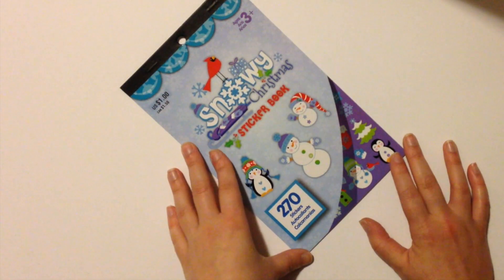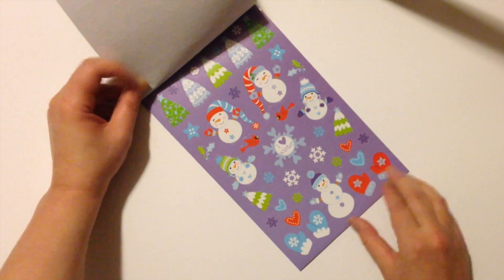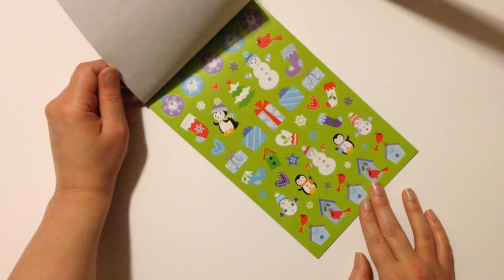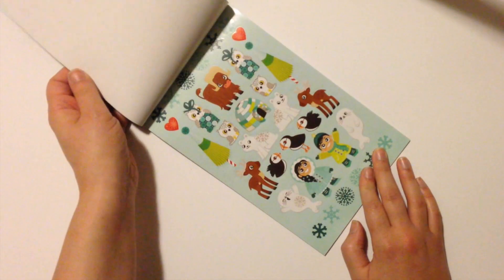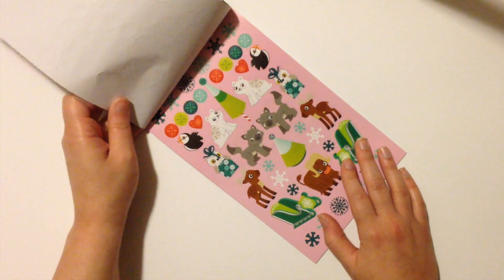I also got two wintry books that I can use in January even once the holidays are over. The first one is Snowy Christmas — it has snowmen, penguins, and an 'I Love Winter' sign. There are still some Christmassy designs but it'll totally work for the first week of January. And then Northern Bound is adorable — it has creatures, little kids in their snow gear, igloos, and little sea lions. It's just really, really cute.